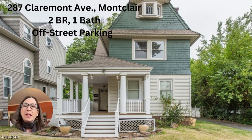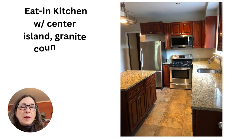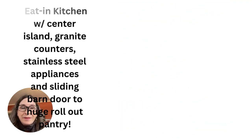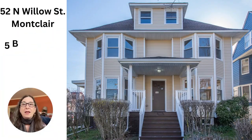Here's the eat-in kitchen of that apartment. It's got a center island, granite counters, stainless steel appliances, and a huge pantry. Perhaps best of all, you can walk everywhere from this place — so as they say in my business, leave the car at home.